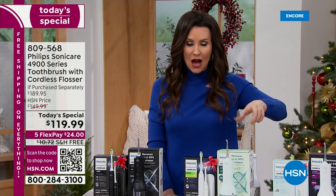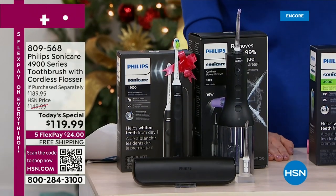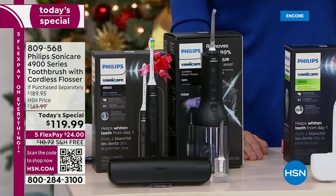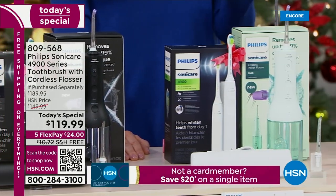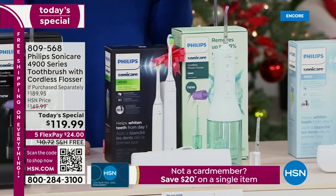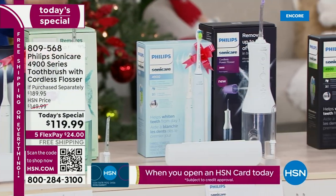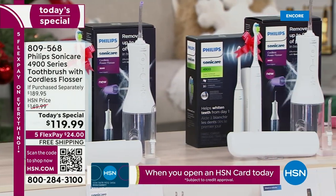We're including the $90 flosser — the flosser that you've been waiting six months for us to even have back in stock. It is $90. Here's why you don't want to get it anyplace but in this Today's Special: because it's $89 elsewhere. You're getting the toothbrush and the flosser for $119.99. The brush on its own is about $99, and the cordless flosser is $89 on its own.